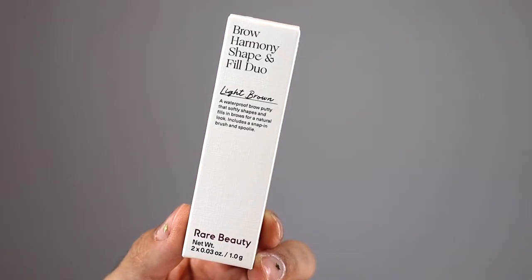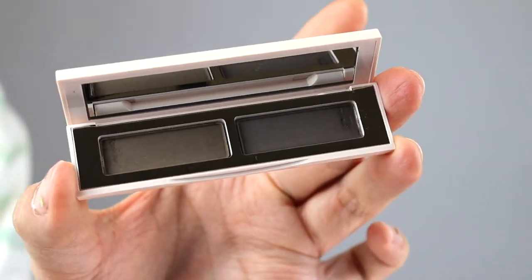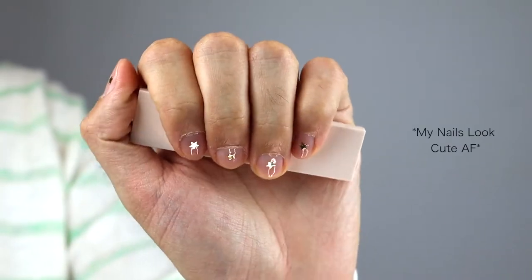Going back to makeup, this is a new product that I've been wanting to try and it is from Rare Beauty, Selena Gomez's cosmetics line. This is a brow powder called the Brow Harmony Shape Fill Dual. It retails for $24 USD and it comes in six different shades. The packaging is so freaking adorable and very, very cute. It's really just travel friendly — you can definitely pop this in your bag, your makeup bag. It doesn't take up a lot of space. I like how sleek it is — it fits in the palm of your hand.